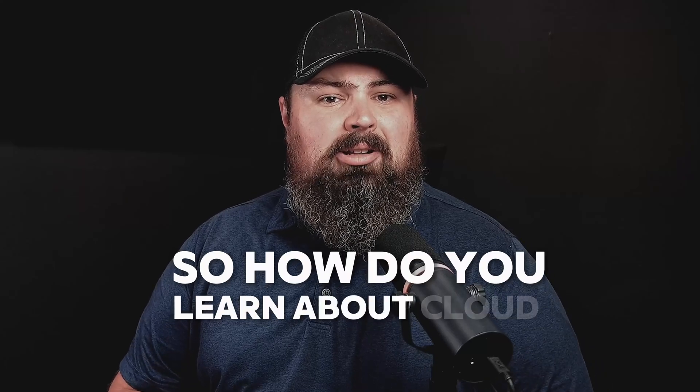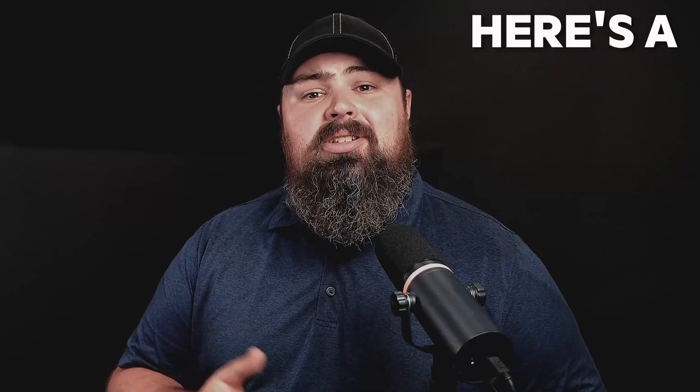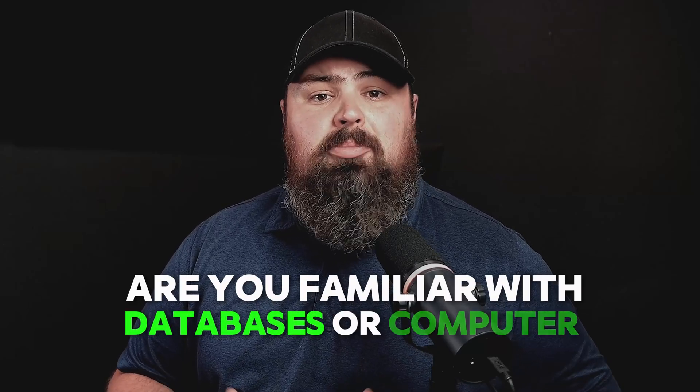So how do you learn about cloud computing? Here's a step-by-step guide to get you started. First, assess your current knowledge. Do you already know any programming language, such as Python or Java? Are you familiar with databases or computer networks? If you're starting out from scratch, don't worry — you can find plenty of resources to help you build the necessary skills.